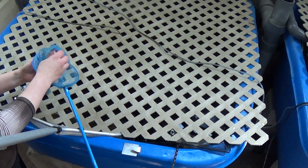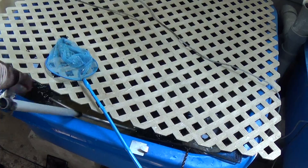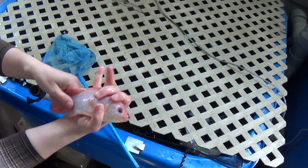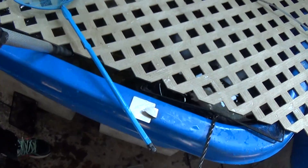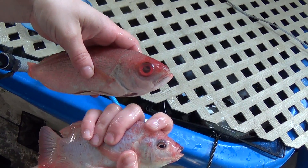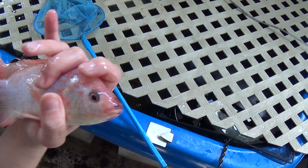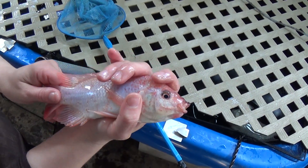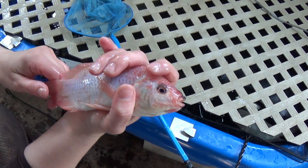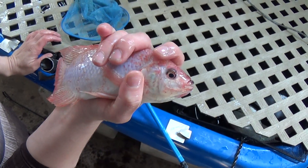This is a red Nile tilapia. This one is bred so that it looks exactly like a red snapper. What many markets do is they sell this as a red snapper because most people can't tell the difference. And if you buy sushi, they found that 70% of sushi that is sold as red snapper is actually this fish.